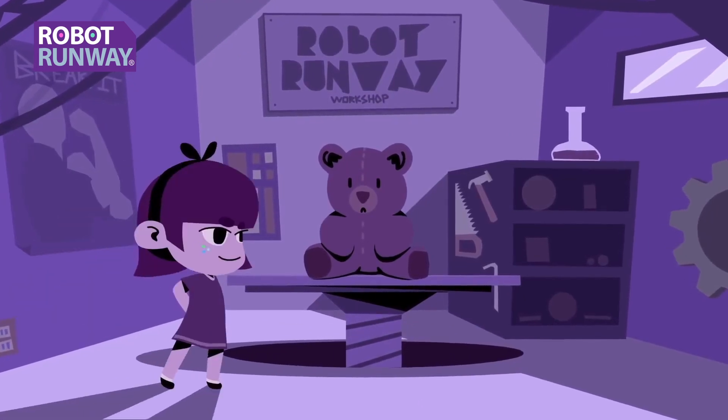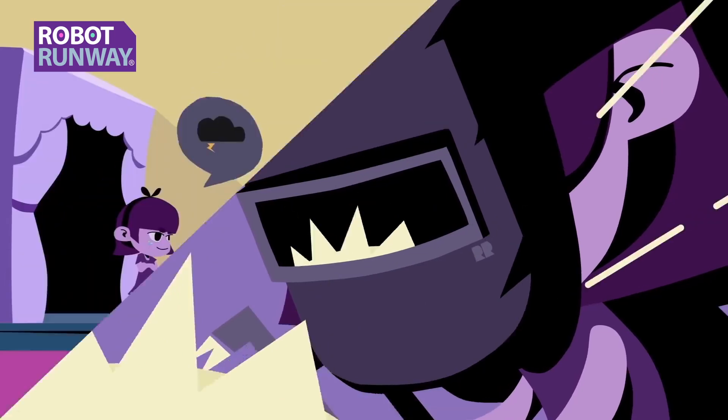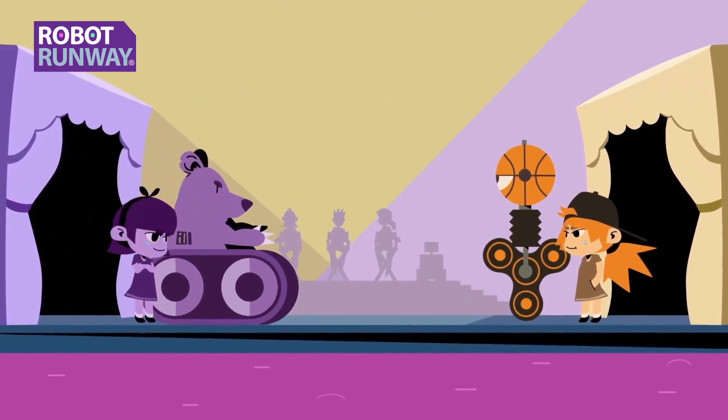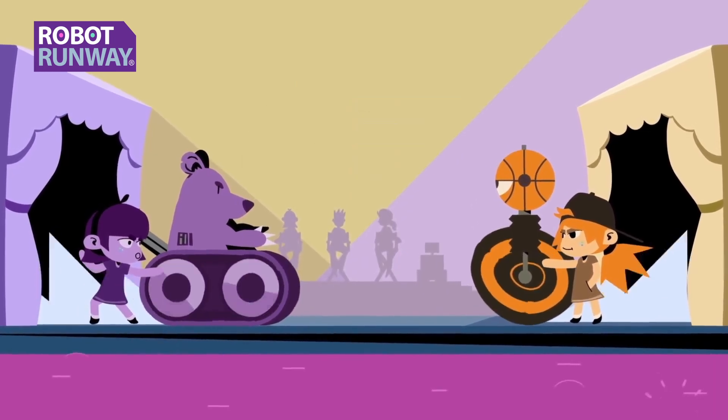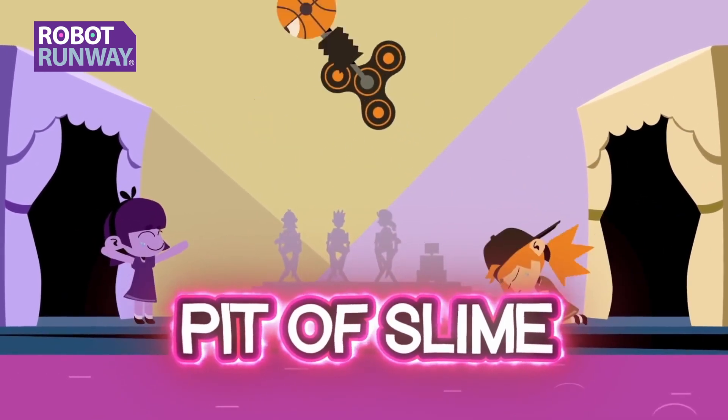Robot Runway has three rules. One: break your favorite toy and turn it into a robot. Two: show off your robot to our panel of Goldie Squad judges. Three: face off the robot in an epic battle — or watch as your robot is swallowed by the pinnacle!